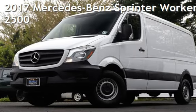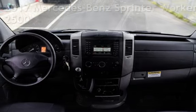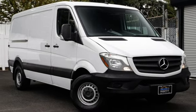Presenting a pre-owned 2017 Mercedes-Benz Sprinter Worker. This three-door van has a six-cylinder, 3.0-liter V6 engine, with rear-wheel drive and an automatic transmission.